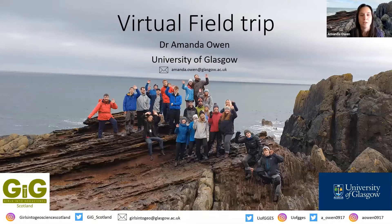Hello everyone, my name is Dr. Amanda Owen and I'm a lecturer in the School of Geographical and Earth Sciences at the University of Glasgow. I'm going to take you on a virtual field trip to Siccar Point which is located in Scotland. If you have any further questions about this virtual field trip at all, please do not hesitate to get in contact with me.